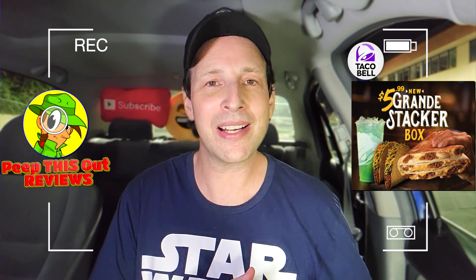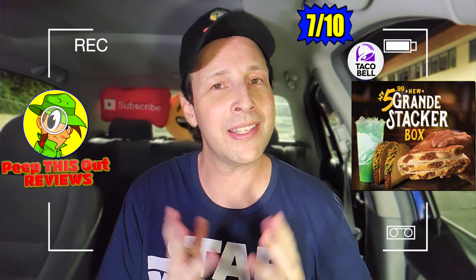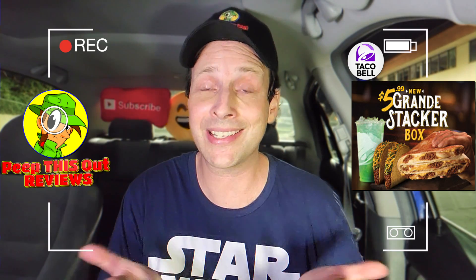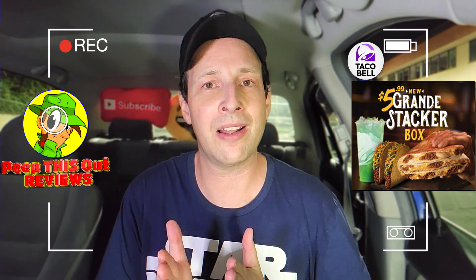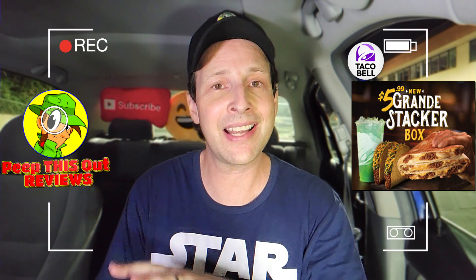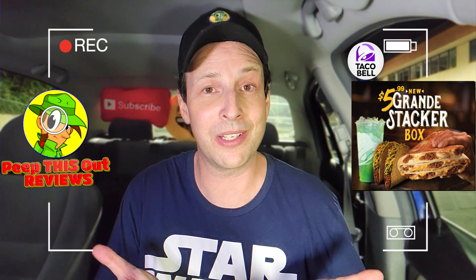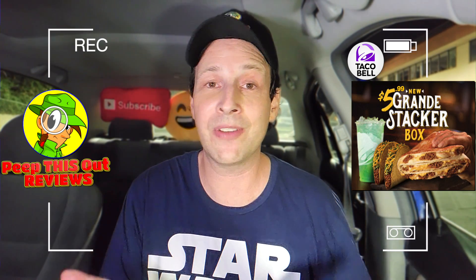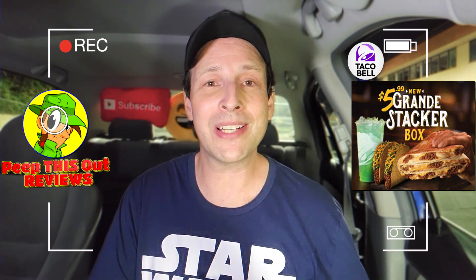With that said, I'm going to give the Grande Stacker Box here at Taco Bell a decent 7 out of 10. This is not reinventing the wheel at all, and considering the value is halfway decent with what you're getting, it's not bad. Two of those tacos and the drink alone are pretty much close to the four or five dollar range, and you're getting a decent-sized value item with an oversized tortilla thrown in. I just wish there was a little bit extra on the inside for the money.